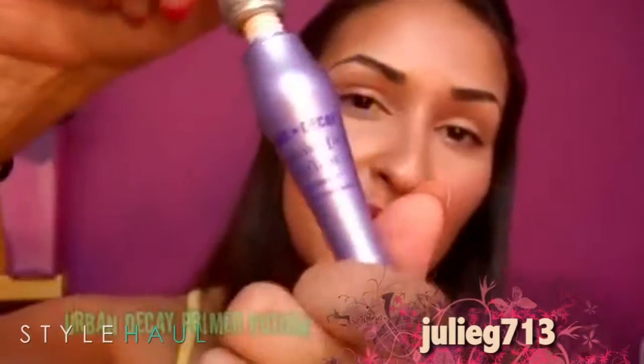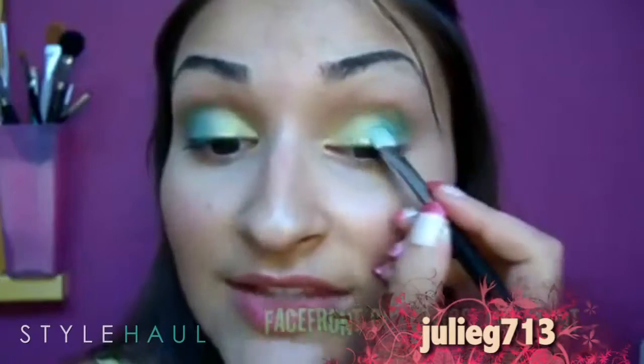First, I'm gonna put the Urban Decay Primer Potion all over my right eye. Now I'm going to apply the Too Faced Shadow Insurance. And I can already tell the Too Faced Shadow Insurance is not as silky — it's really grabbing onto that pigment pretty well. So I give both of them two thumbs up. You guys have a great summer. Bye! Thanks, Julie!